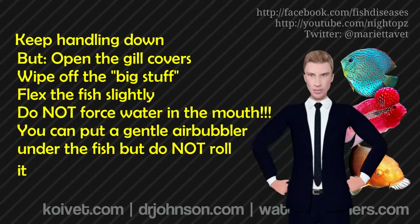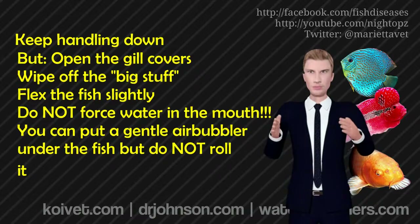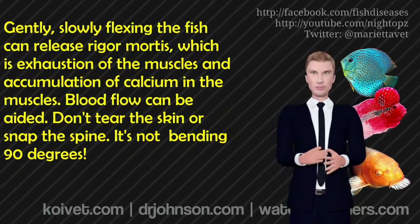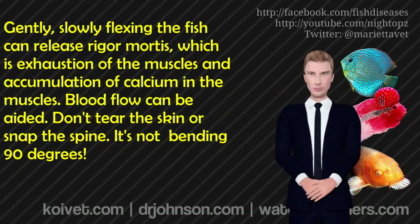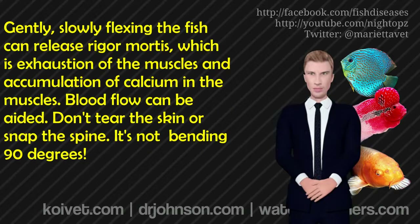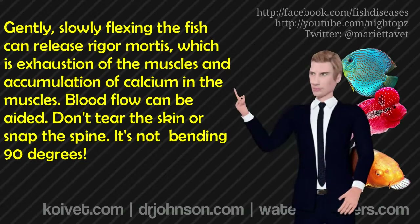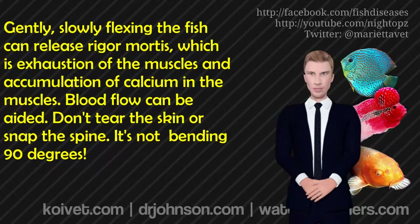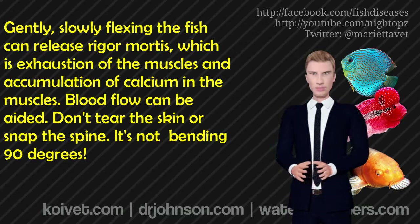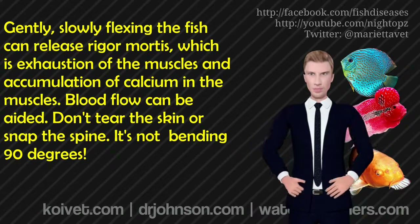The second thing to do is flex the body just a little bit — not so much that you tear the dried skin on one side, but just bend the body slightly. That has a tendency to break down a little bit of rigor that may have started. Fish get into rigor mortis really fast because they're a glycogen-rich muscle. Moving their body just a little bit in each direction is of some use, limbering them up if they're going to try to right themselves.